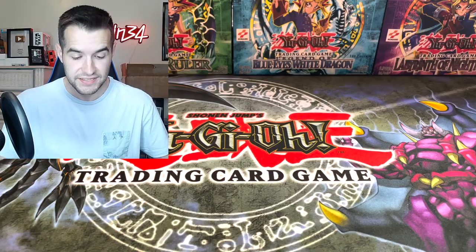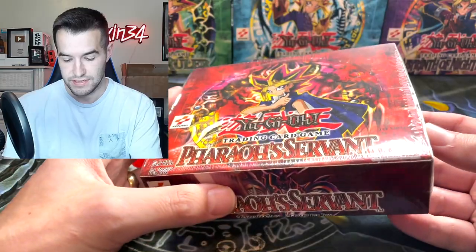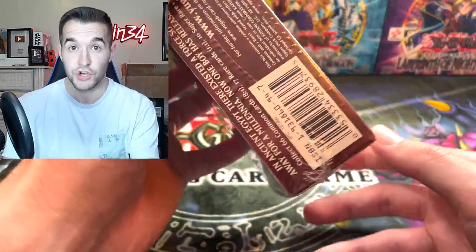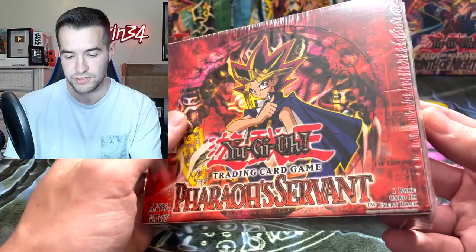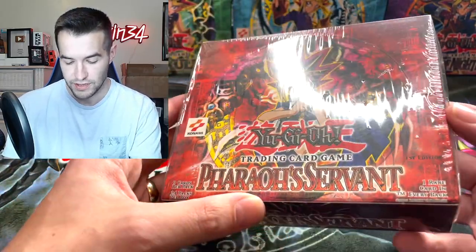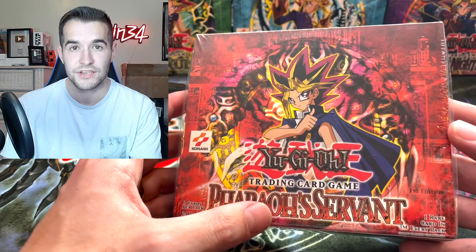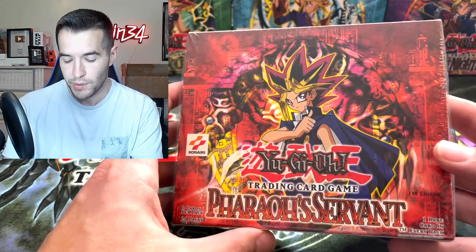Next item — we have a first edition Pharaoh's Servant box! It's 24 packs, which means Gemini Elf, which means good. The wrapping's a little loose on this thing but it's definitely legit — it can be a little loose without being suspicious. This is a first edition box.